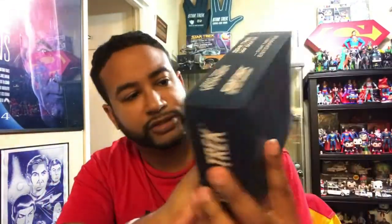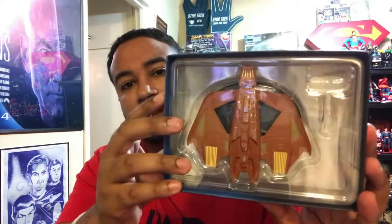Now onto the model itself. Here it is in the box — you can tell just by looking at it that it is pretty huge compared to many other models. So let's get it out, put the model down, and get the stand out.